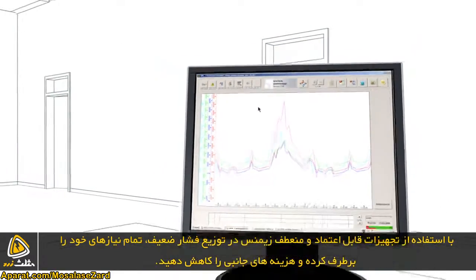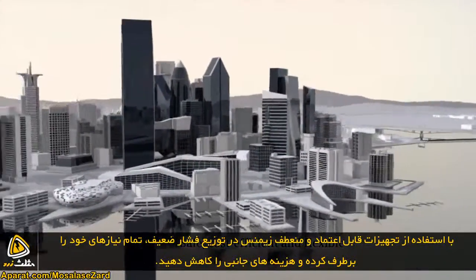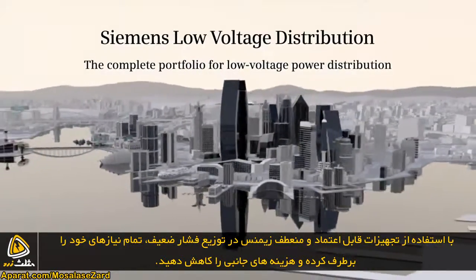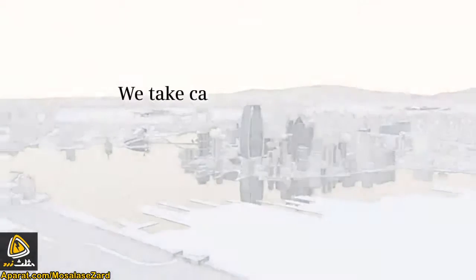Our consistent end-to-end portfolio has everything you need — safe, cost efficient and flexible. Siemens Low Voltage Distribution: the complete portfolio for low voltage power distribution. We take care of your energy.